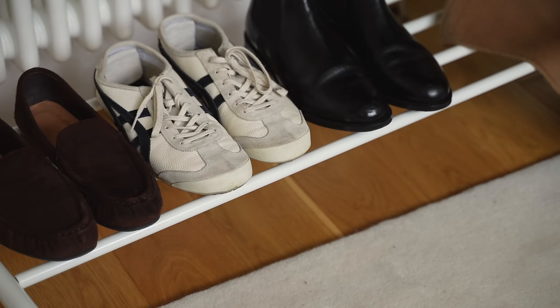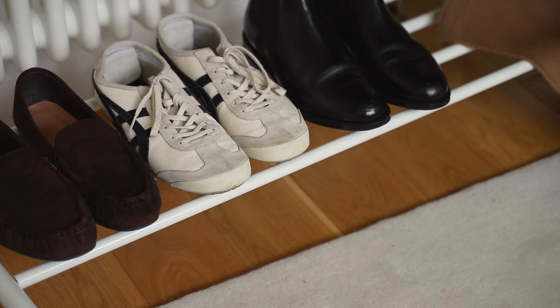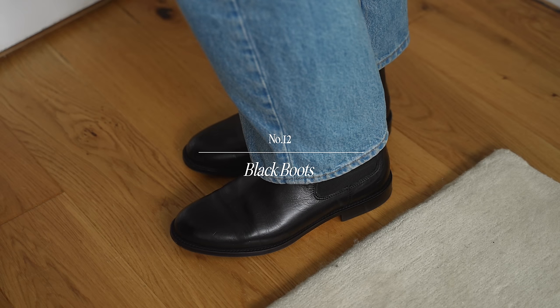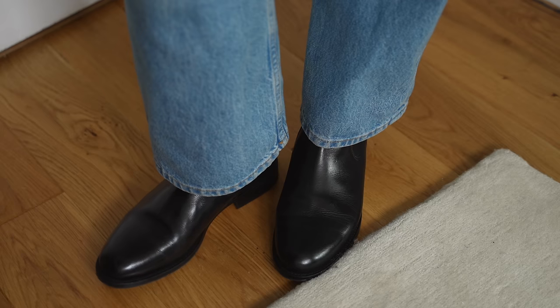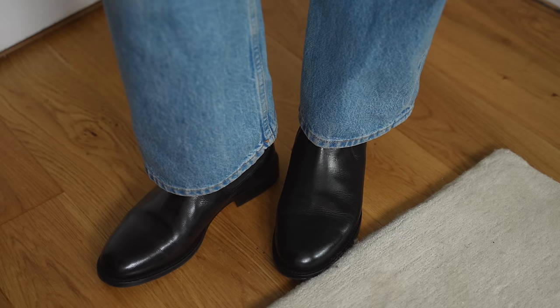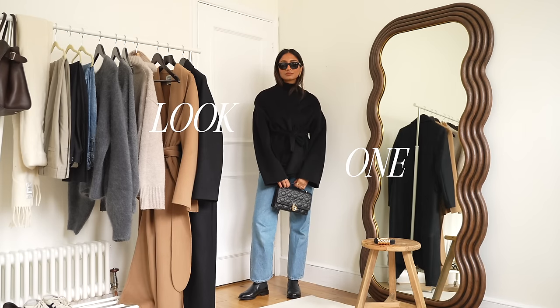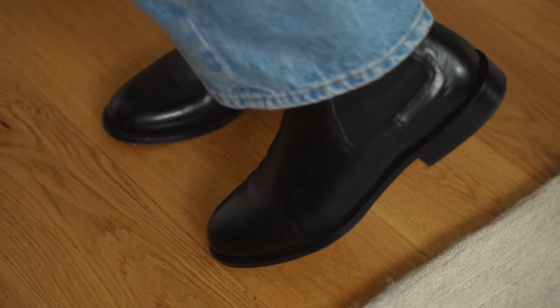Moving on to footwear and my first item is a pair of black boots which are so key and crucial in winter not only for keeping warm but also for pulling your entire look together. I really like a Chelsea boot but again it completely depends on your own personal style whether you like a bit of a heel or if you like a square toe.